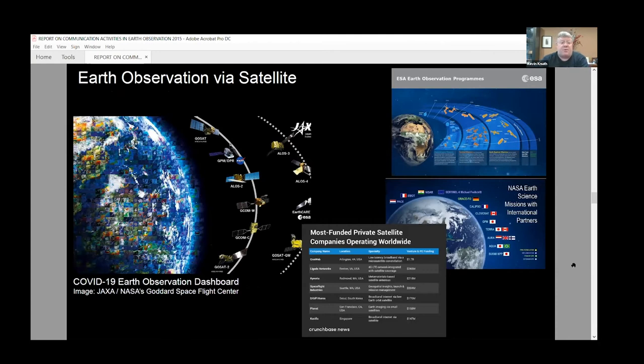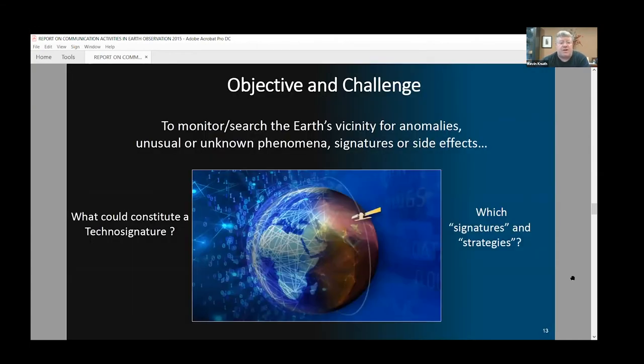How can we accomplish this? Earth observation via satellite is now an effective way to monitor near-Earth space. NASA, the Japanese Space Agency, and the Europeans have worked together to form the COVID-19 Earth observation dashboard and have used satellites to monitor the effects of the pandemic on both the environment and human activities — and this has been very effective. There are also a number of private satellite companies operating worldwide that could provide useful data. The objective is to monitor and search Earth's vicinity for anomalies, unknown phenomena, and possible technosignatures.